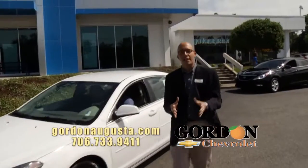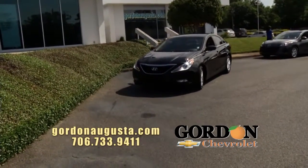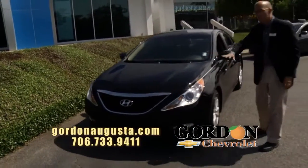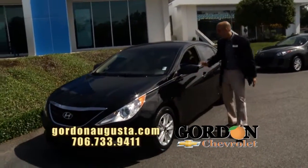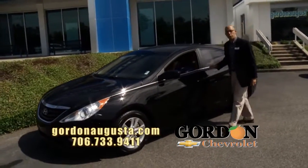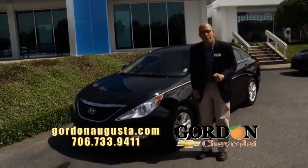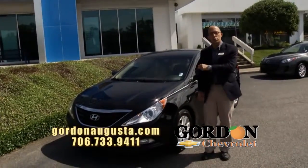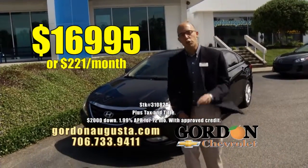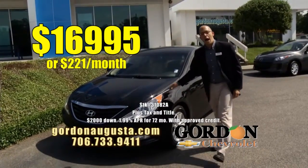Coming up behind that — love the design of this. 2013 Hyundai Sonata. Look at this midsize car. Hyundai really hit the nail on the head with this beautiful sporty design. Black on black car, alloy wheels, all the power options, Bluetooth. It is a great riding car with a tremendous warranty on it. 2013 Sonata: $16,995 or $221 a month. Unbeatable price and payment, great option.